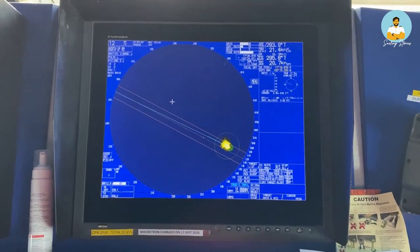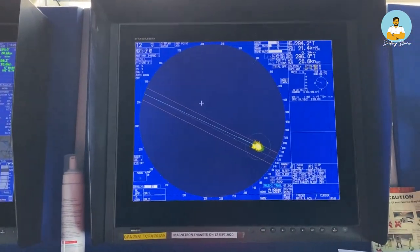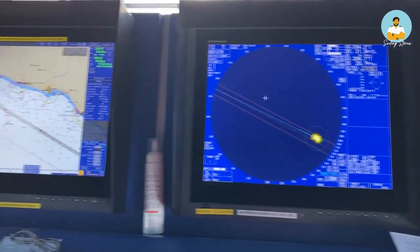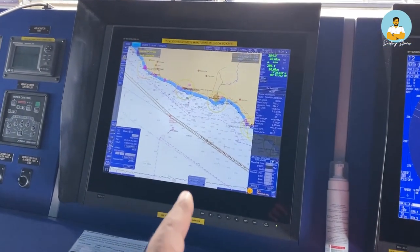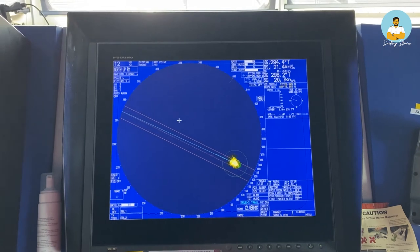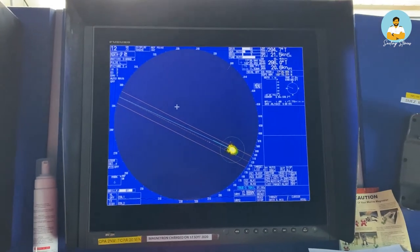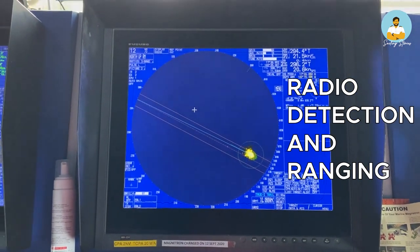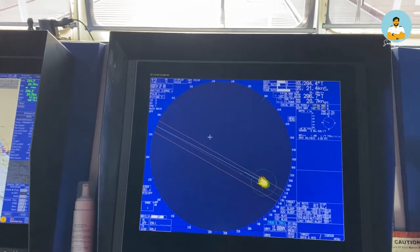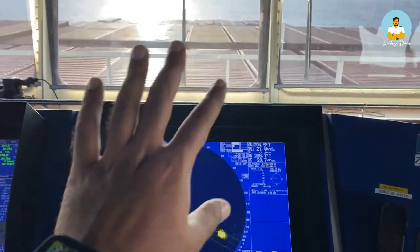So the most important equipments in the bridge are these — this one and this one. This is called a radar and this is called an ECDIS. Basically this one right here shows where we are in the world right now, and this one shows what lies ahead of us. This is a radar — radar stands for Radio Detection And Ranging. What it does is it has an antenna up top, and the transmitter of the antenna sends out electromagnetic waves to the outside in all directions.